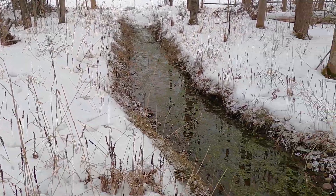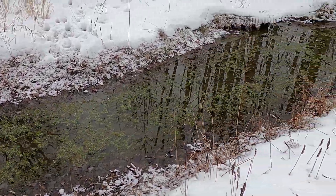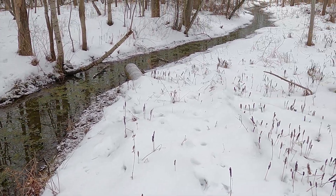The only moving water is the little stream that is fed by a spring on the side of the property. Despite the cold winter weather, the temperate water provides an environment of growth all year round.